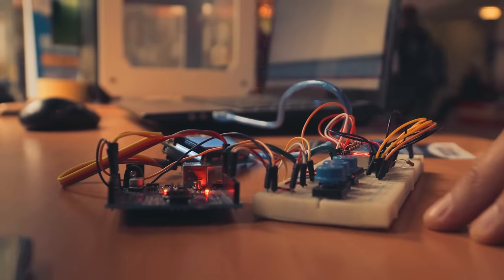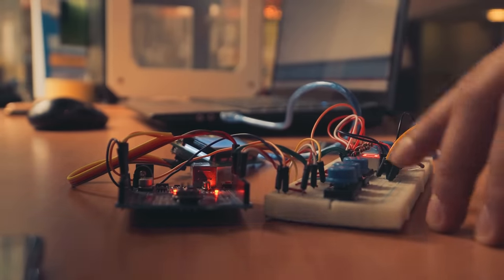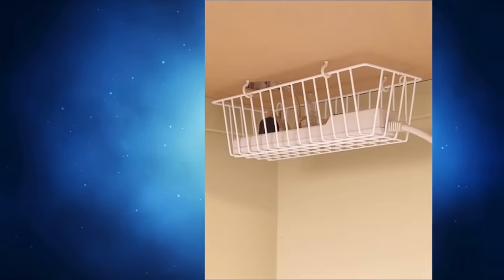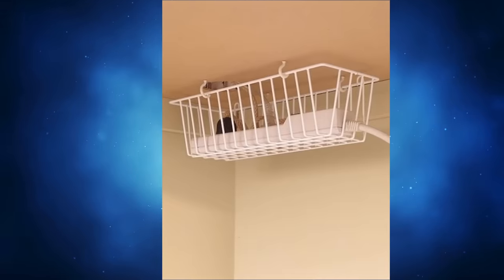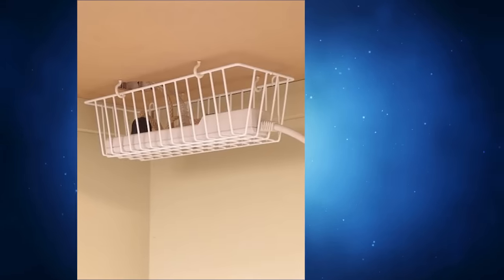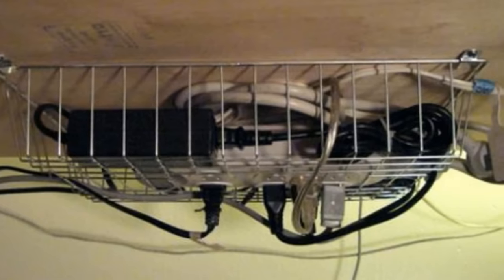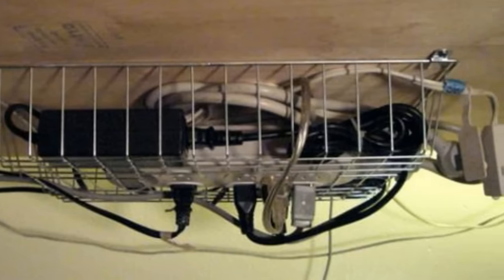4. Power strips are a necessary evil in all homes nowadays, considering the number of electrical devices we use. However, they don't need to be in plain sight at all. Take a wire basket and hang it under your desk and put your power strips there. Not only are they out of sight, but it becomes more convenient for those short charging cords that don't quite reach the floor.